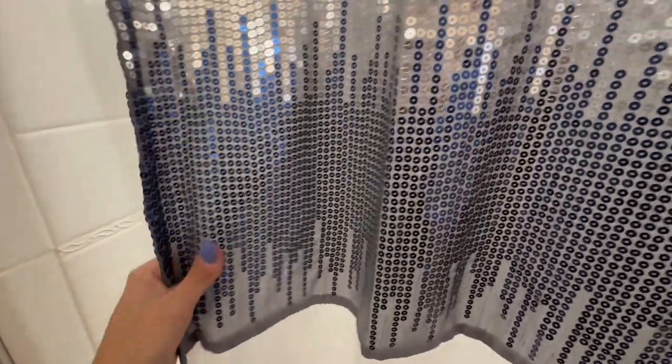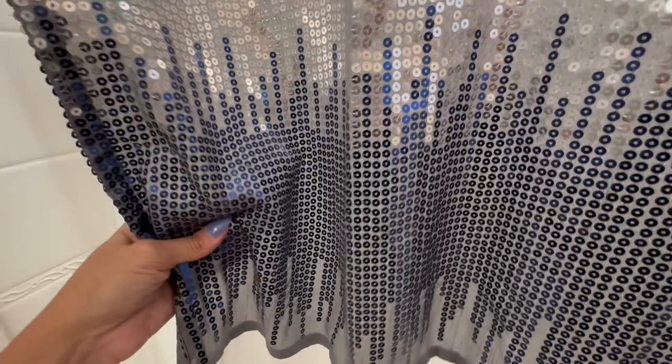You can see there that you can see through it, so it isn't completely opaque, so you would definitely need like a shower liner behind it.